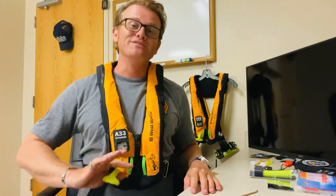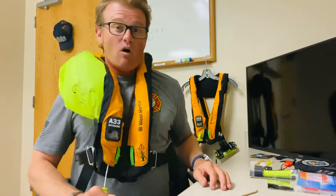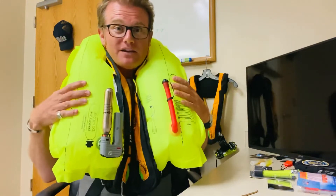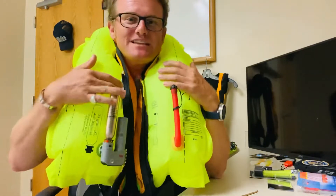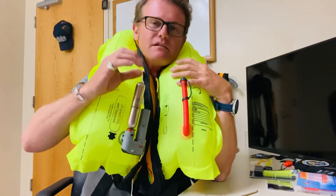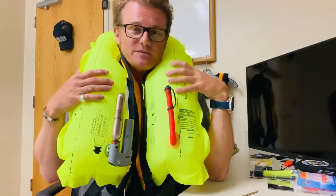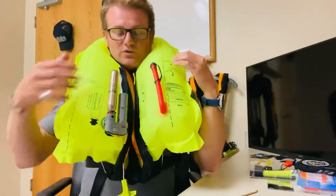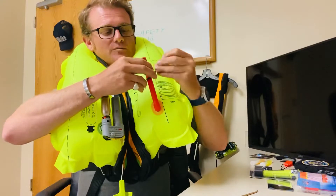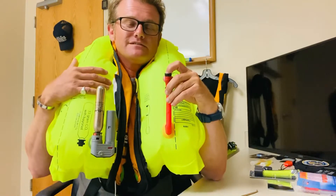So why not test it out, right? This is the manual inflate — you pull this, it pops the CO2 cartridge and inflates it. Pretty big life jacket — really cold from the CO2! There's also an oral inflate tube: if this deflates on its own or you don't want to use your cartridge, you can pull it apart, open everything up, and inflate by mouth. You can also deflate. I feel a little bit like Chris Farley in Tommy Boy right now, so we'll come down a little.